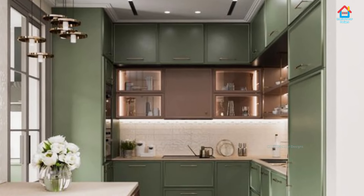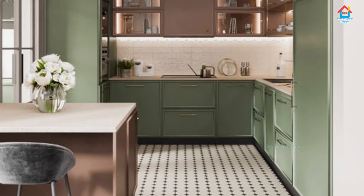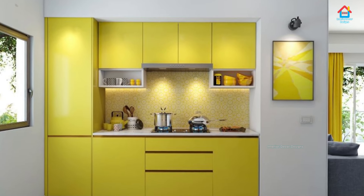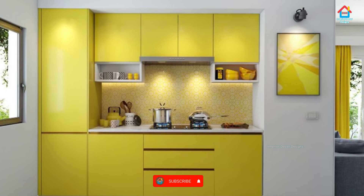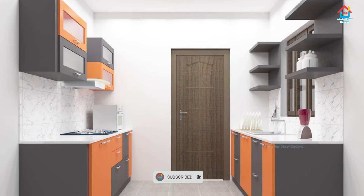Modular kitchen design is incomplete without proper garnishing of color effects. They create the most impressive visual impact and give meaning to your kitchen design, making your homemaker's cooking experience much smoother, fast, organized, and well settled.